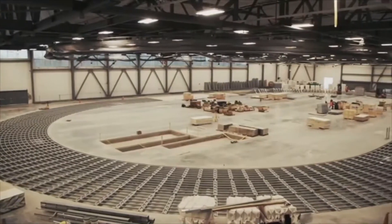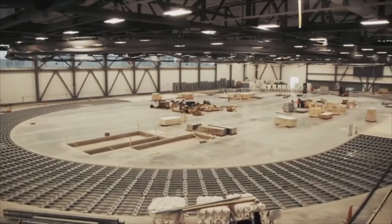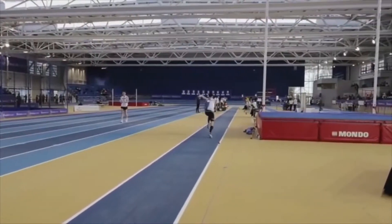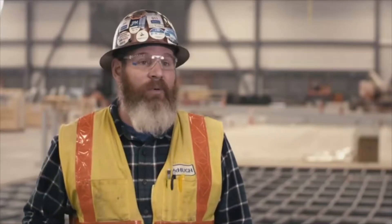We're at the new Gately Park Athletic Training Facility, for the Chicago Park District, in the Pullman neighborhood. We're building a 200-meter indoor track — this will be the first hydraulically-banked track in the city of Chicago. It's also going to have basketball, volleyball nets, triple jump, long jump, and shot put.